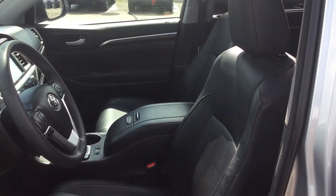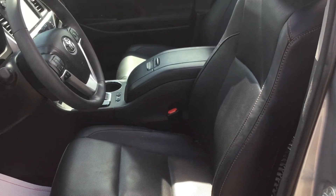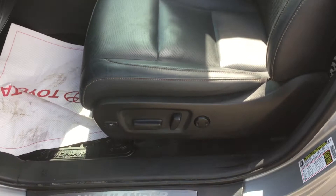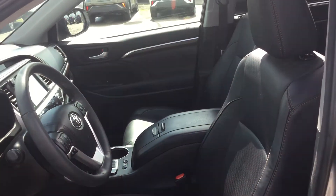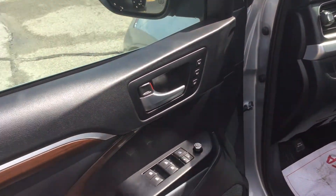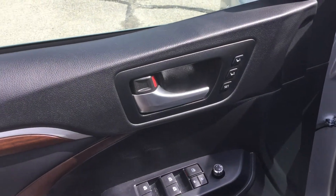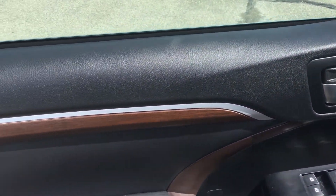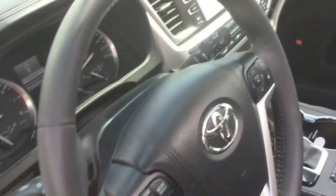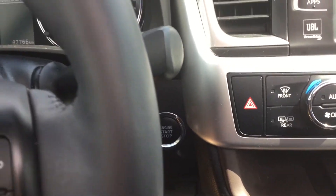Alright, here we are on the driver's side. We've got perforated leather seats that are both heated and ventilated. The driver's seat has eight-way power adjustments, lumbar control, and the passenger side has four-way power adjustments. On the door panel we have all the power locks and windows, driver's seat memory system, and a nice wood ring trim here. Push start engine — I've already got it going with the AC blasting.